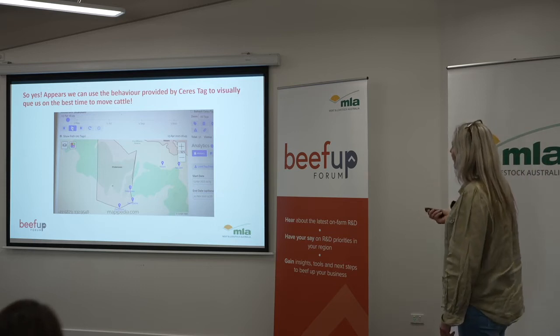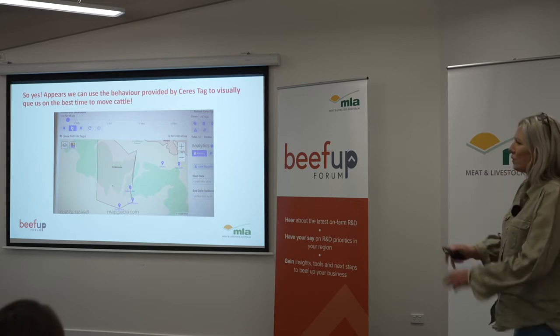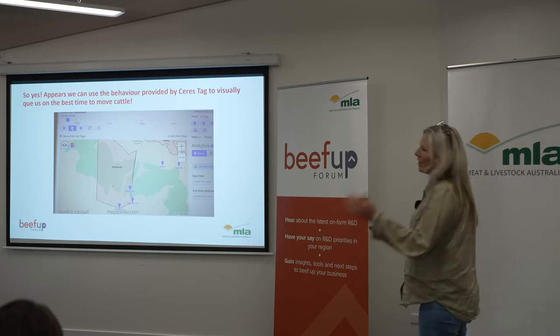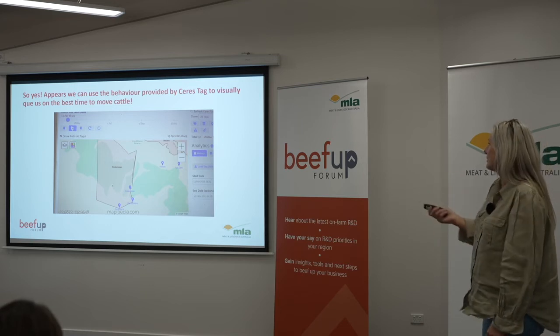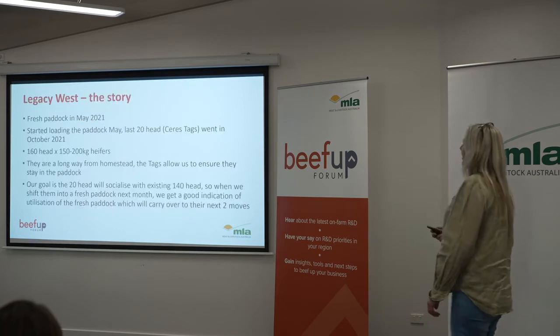The video shows that the end of September was when they really started to get busy and work that paddock. So yes, Saristag behaviour could predict that we should have moved the cattle at that point or beforehand — and it was backed up by the SIBO Labs data.